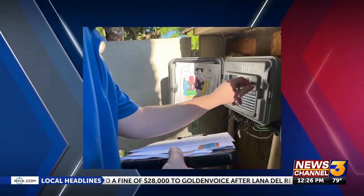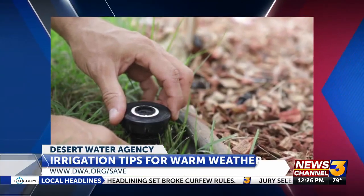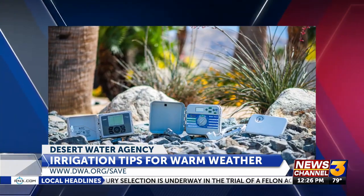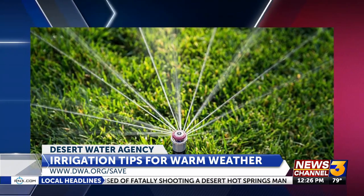This time of year, especially when we haven't been doing as much outdoor watering, it's a good time to make sure your irrigation system is in good shape. Do an irrigation check — look for any leaks or broken pipes, and make sure your sprinkler nozzles are actually hitting the areas you want them to hit, not the sidewalk or driveway.